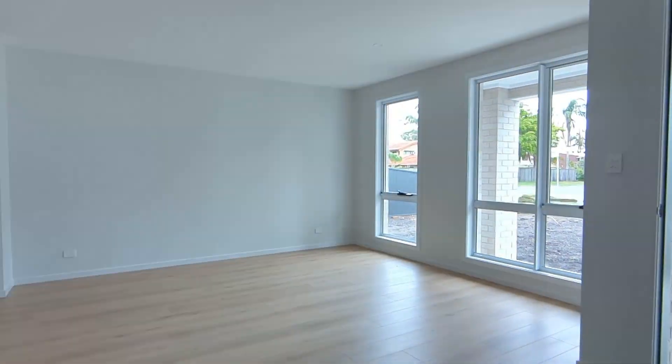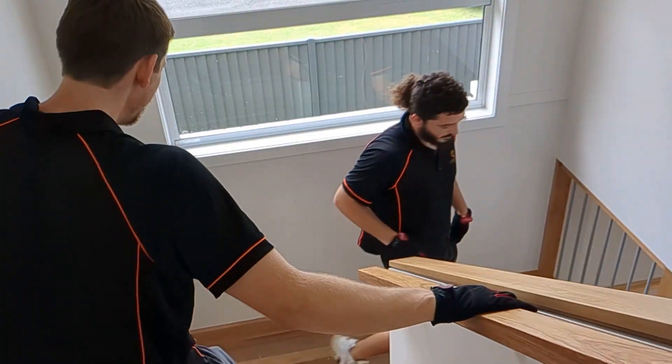So these properties — what makes them different? They are side-by-side and they are both big properties. This is one of the first times we've actually had two proper full-size dwellings, both on separate titles, that we're styling on the same day.